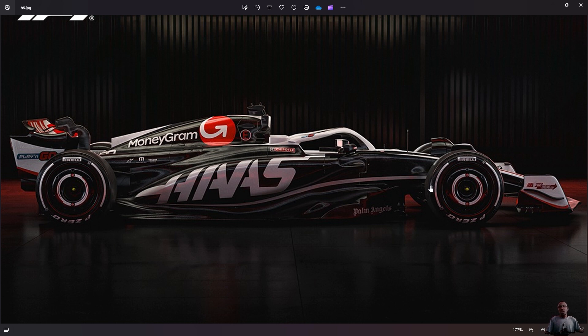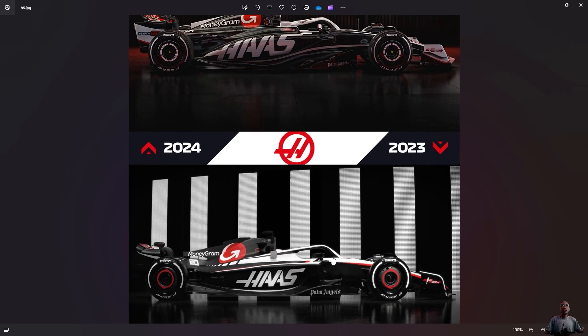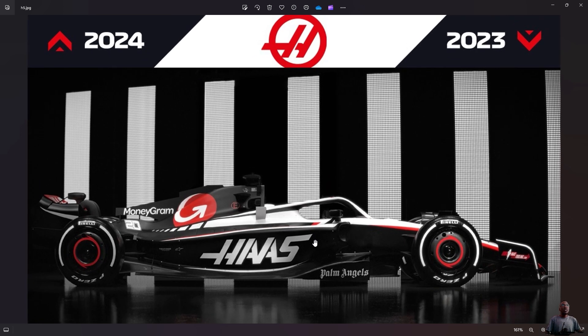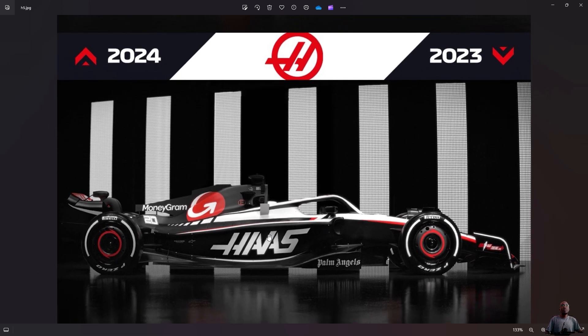Of course, we are going to do this in order of launch, starting with the first launch of the season, which was Haas. I'm using images from the Formula One Facebook page, and these are the images we're going to use. Down here we have the 2023 cars.